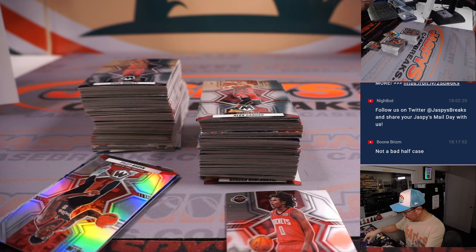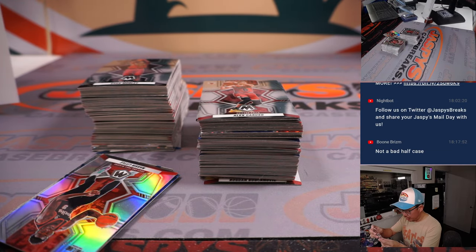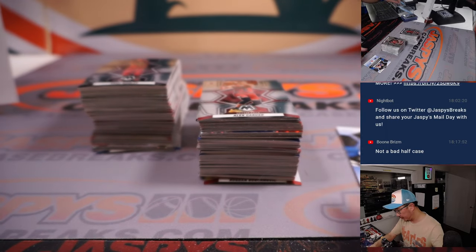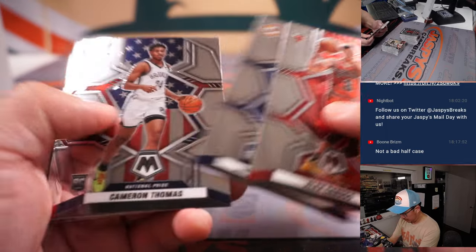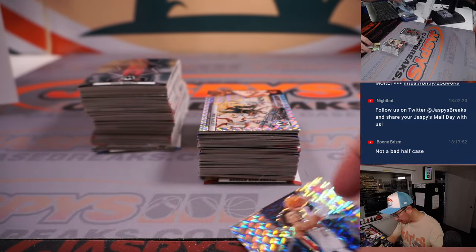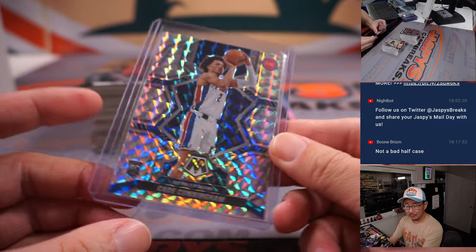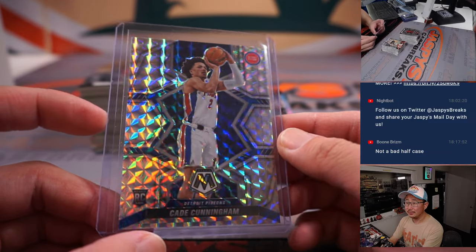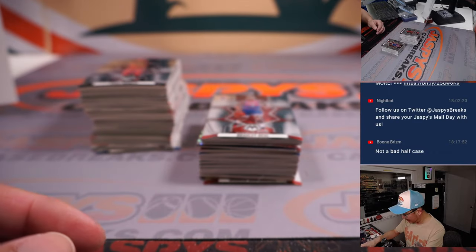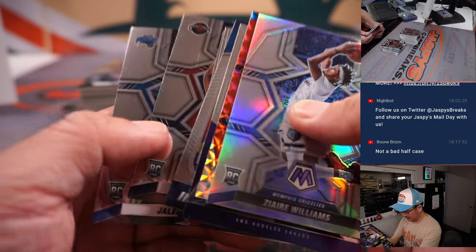Got a Cade Cunningham for Detroit. Got an NBA debut Jalen Green for Houston. Got a Luka Garza Blue to 99 for Detroit as well. Oh, nice — look at that. Got a Cade Cunningham Mosaic parallel. It's a good-looking card, Sean. Stuff like that grades out nicely. If he comes back strong next season, that's the kind of stuff you want to see to get a great return. Jalen Green, Jalen Suggs — National Pride for Green, Suggs NBA debut.